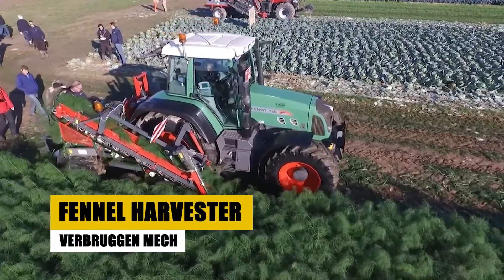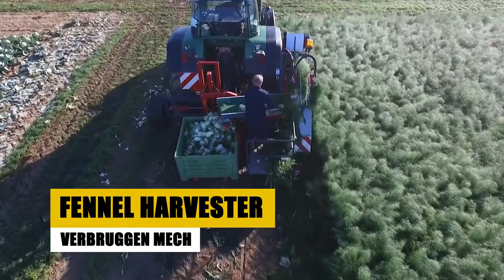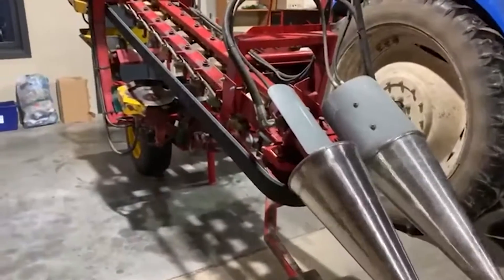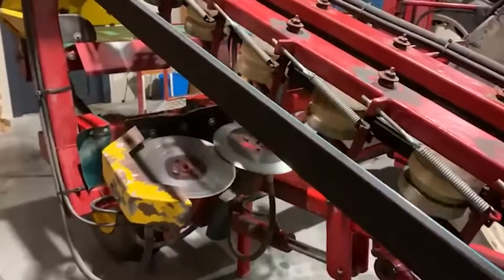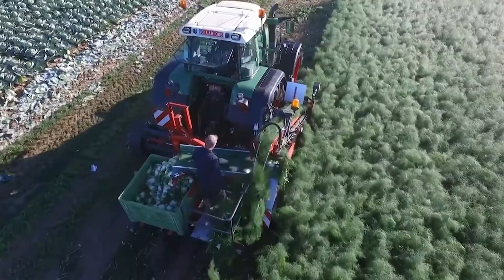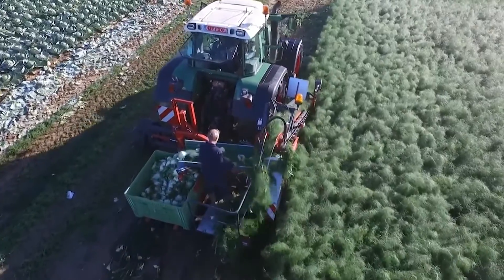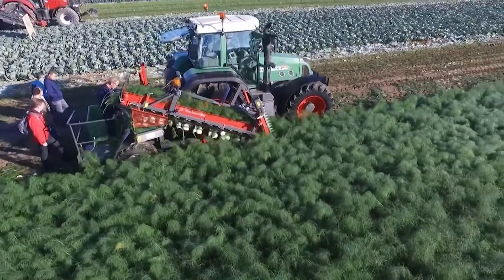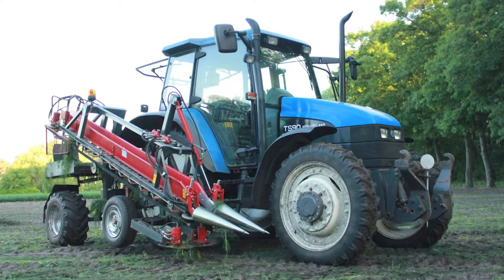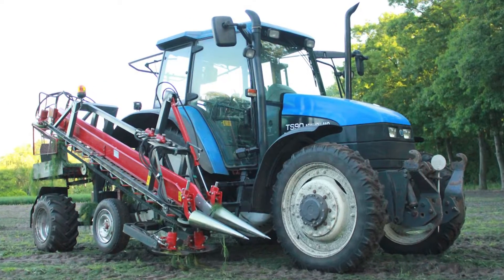Next, let's meet the Verbruggen Mech Fennel Harvester, a masterpiece of mechanical artistry. This harvester is the epitome of precision and efficiency. With its state-of-the-art robotic arms and cutting-edge sensors, it navigates through fennel fields like a seasoned dancer. Each movement is calculated and executed with perfection, ensuring that every fennel bulb is harvested at the optimal moment.